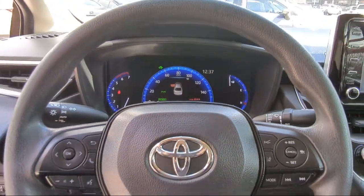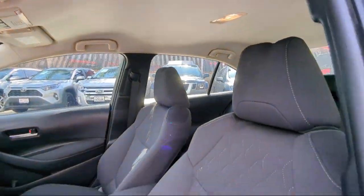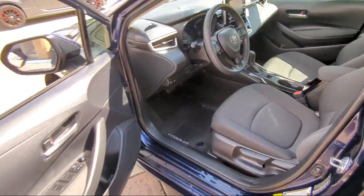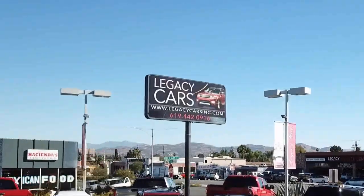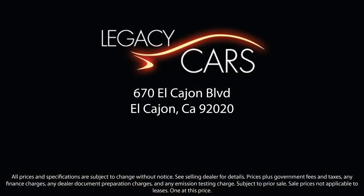We continuously strive to ensure that all of our clients enjoy an unmatched convenience when it comes to purchasing a used car in El Cajon. But we also proudly serve the greater San Diego, La Mesa, and Santee communities. So come see us today at the corner of Miller and El Cajon Boulevard. We'll see you next time.